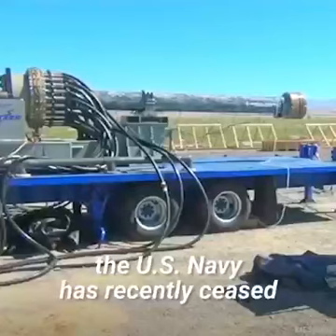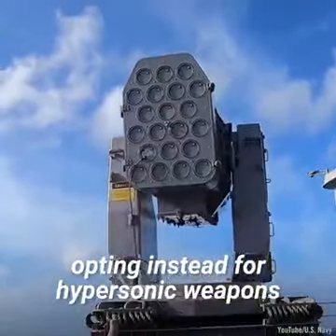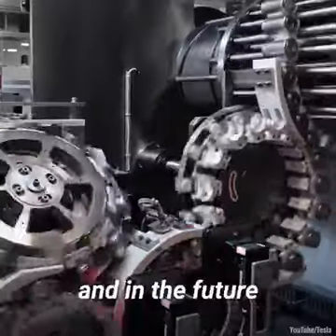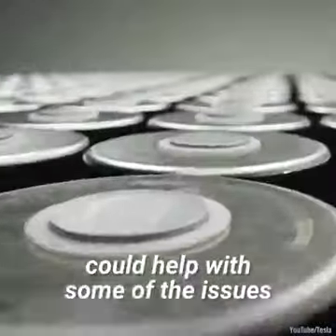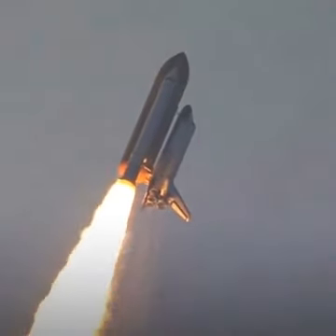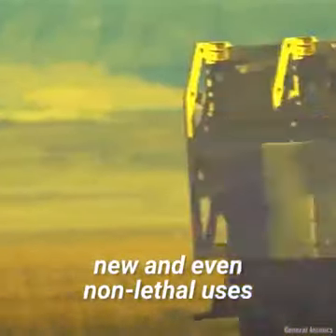Due to these hurdles, the US Navy has recently ceased its railgun development program, opting instead for hypersonic weapons. Others are still working on the technology, and in the future, advances like supercapacitors could help with some of the issues. Railguns have also been proposed as a way to launch cargo into space. In the future, we may see railguns given new and even non-lethal uses.